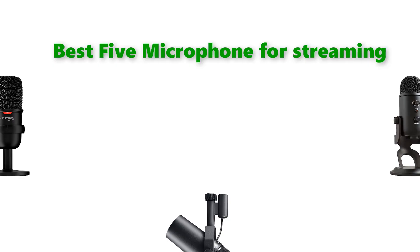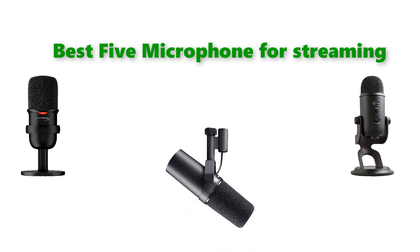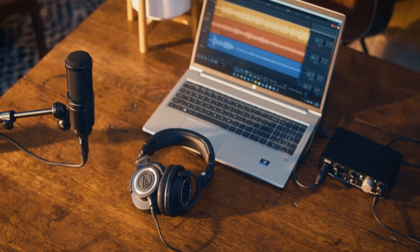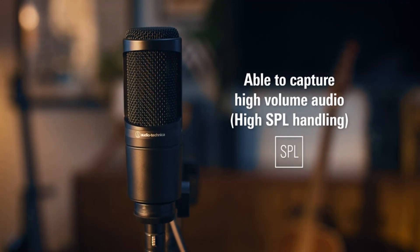Hello, welcome to our gear research channel. Today in this video, we are going to show some of the best microphones for streaming that are best sold and highly rated in the last couple of months on Amazon. If you want more information and updated pricing on the products, check the links in the description below. So let's get started with the video.